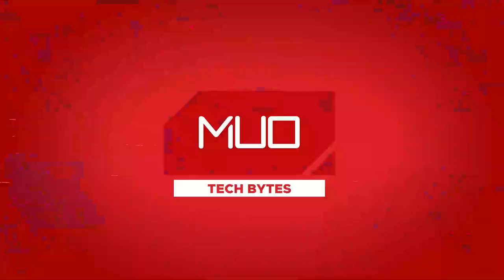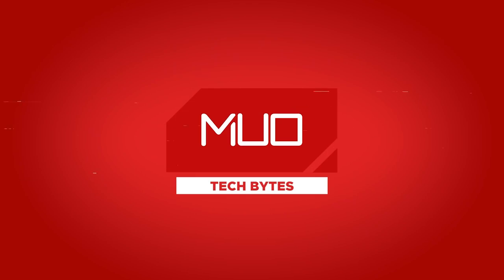And with that, this episode of MEO Tech Bytes is over. I hope you enjoyed it, I hope you will like this video, subscribe, and turn on notifications so that you never miss another episode of MEO Tech Bytes, which drops every day Monday through Friday. I will see you in the next one.